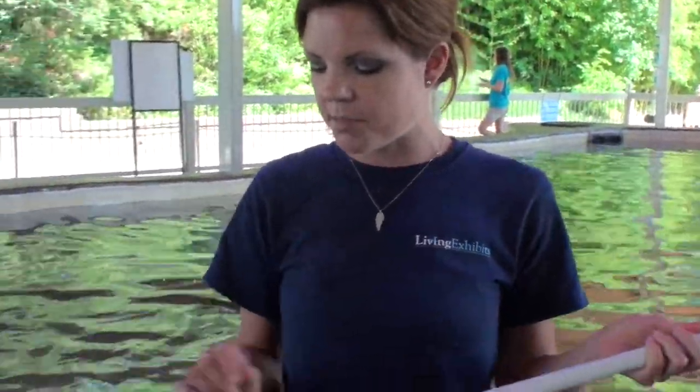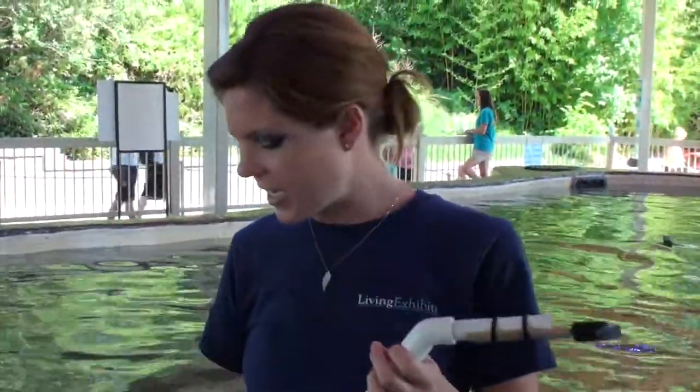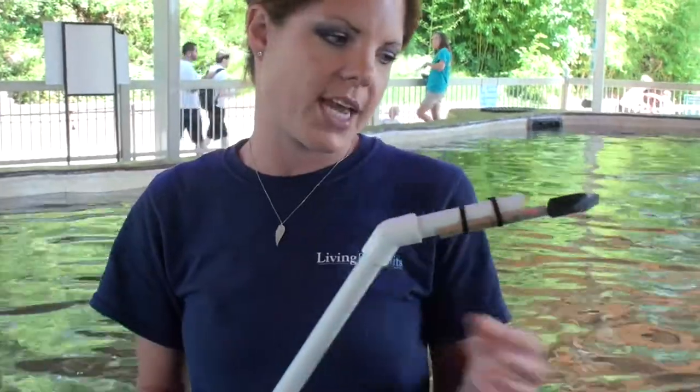We've been doing a little bit of painting with the stingrays and what we came up with is this little contraption. We put food in this ball and then attach a paint brush here and the animals hit the ball and we paint the canvases.